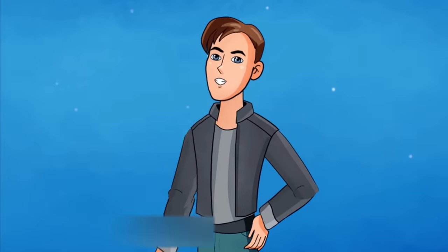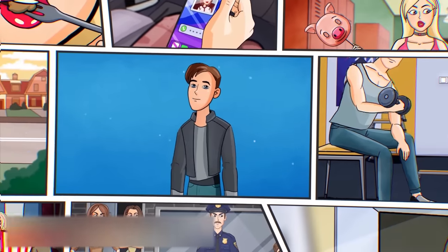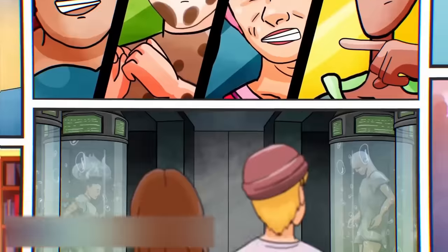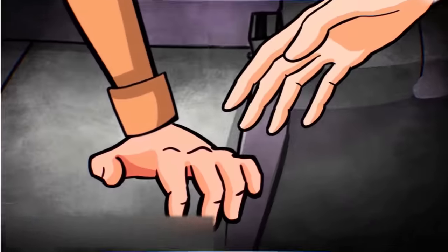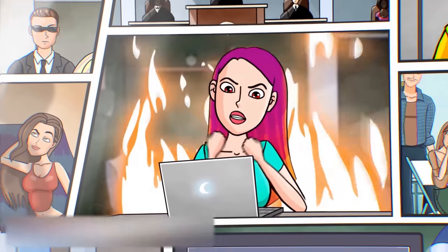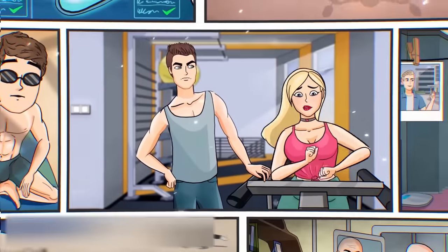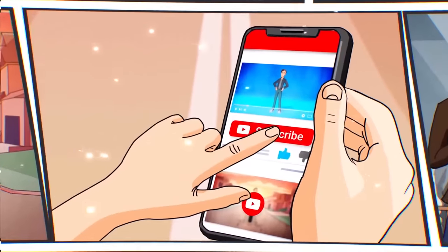Do you want to see some crazy stories from real life? Nothing dull — only action, adventures, chases and fights, love confessions and sudden betrayals. Follow the link and see for yourselves. Our animation channel, Private Diary, reveals the deepest secrets. Don't forget to subscribe!